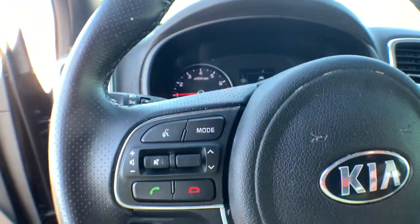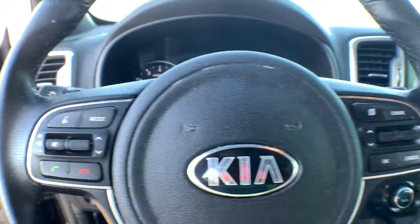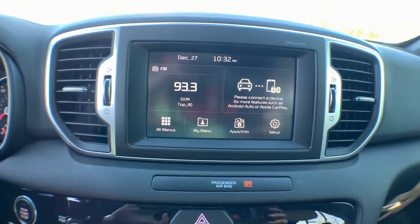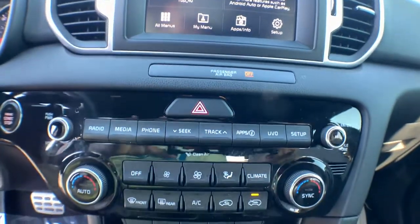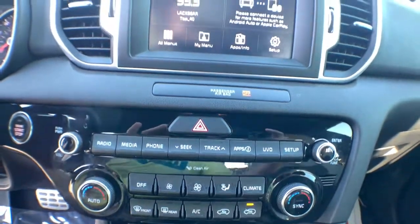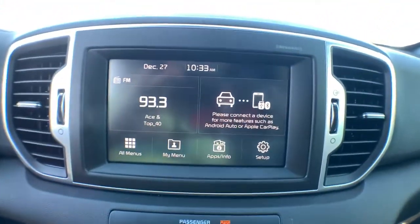The following are some of this vehicle's highlighted options: keyless entry, backup camera, fog lamps, keyless start, heated mirrors, satellite radio, blind spot monitor, multi-zone AC, power driver seat, and steering wheel audio controls.